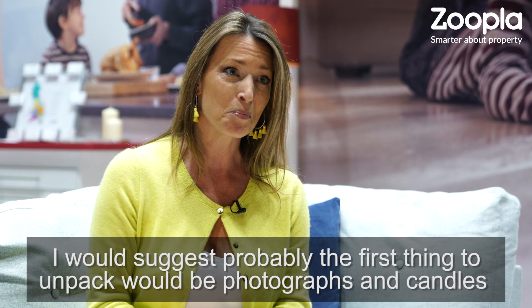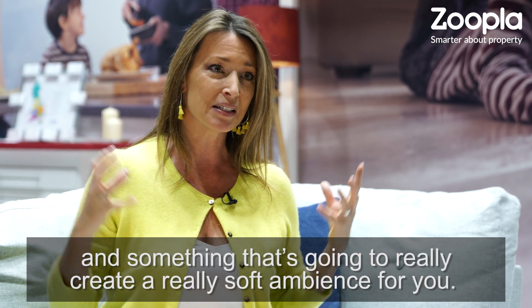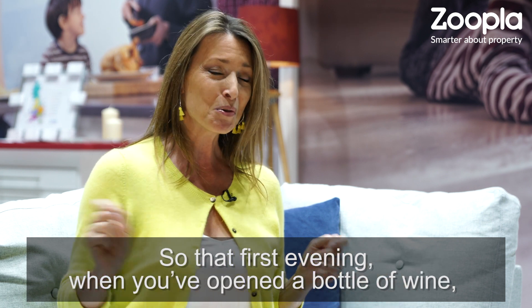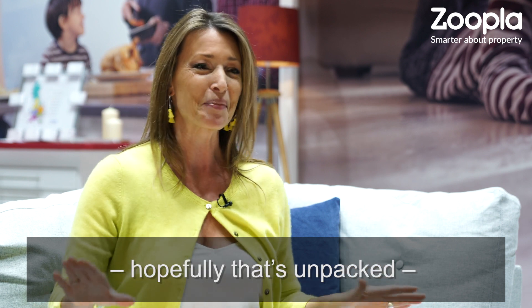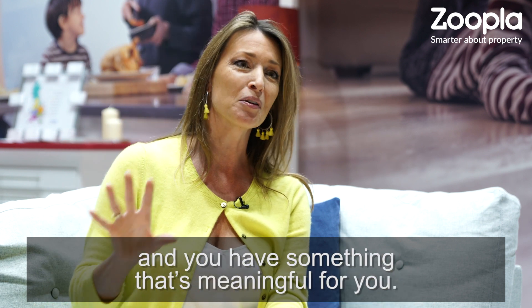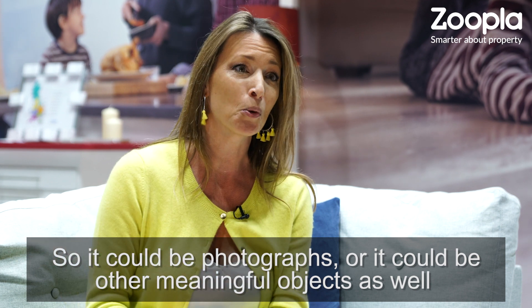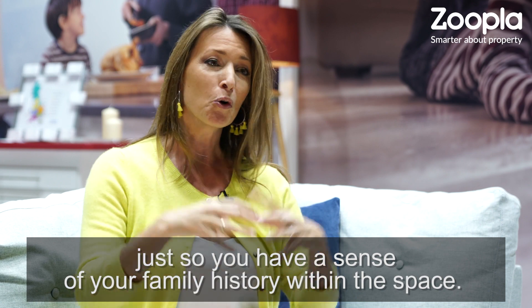I would suggest that probably the first things to unpack will be photographs and candles and something that's going to create a really soft ambience for you, so that first evening when you've opened a bottle of wine or put the kettle on, you can sit back on your sofa — hopefully that's unpacked — and you have something that's meaningful for you. It could be photographs or other meaningful objects, just so that you feel there's a sense of your family history already within the space.